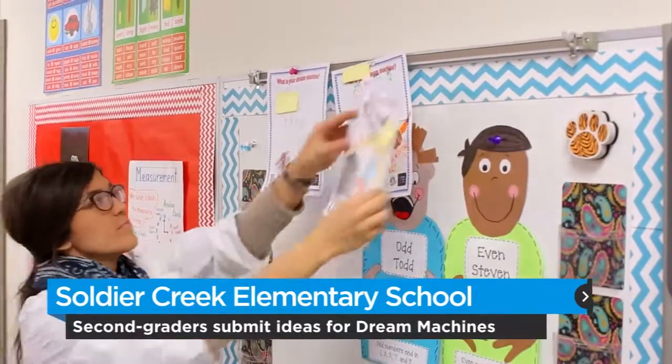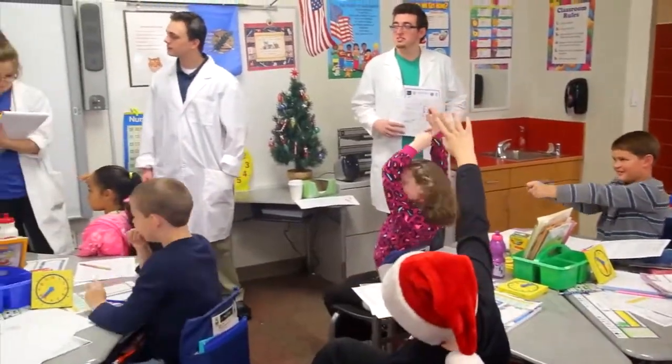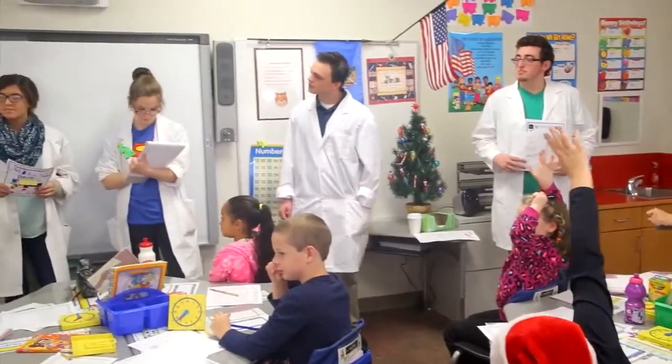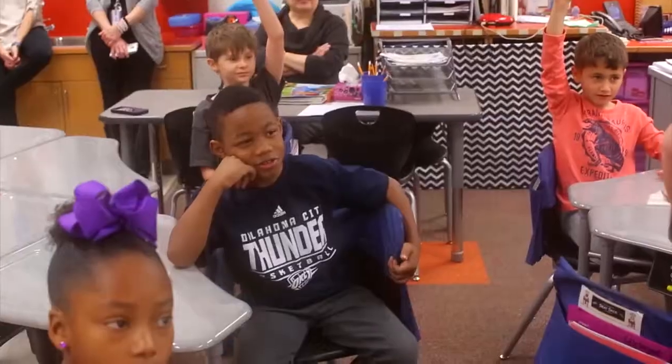Oklahoma's Tim Willard reports the program engages second graders in science, technology, engineering, and math — or STEM programming — and that both groups met recently at the school in the Midwest Del City District to select the most popular concepts and discuss ways to improve them.